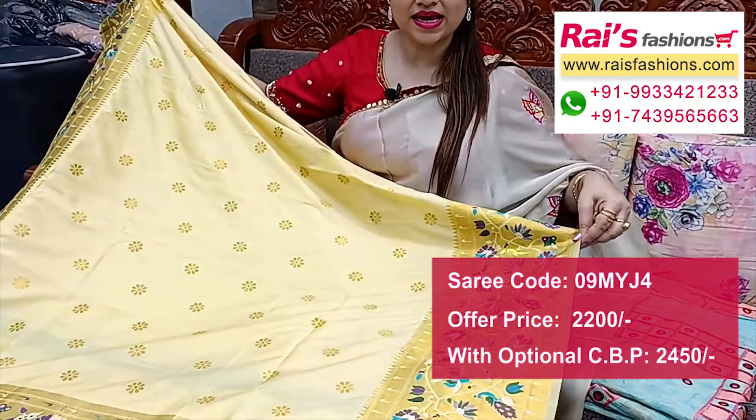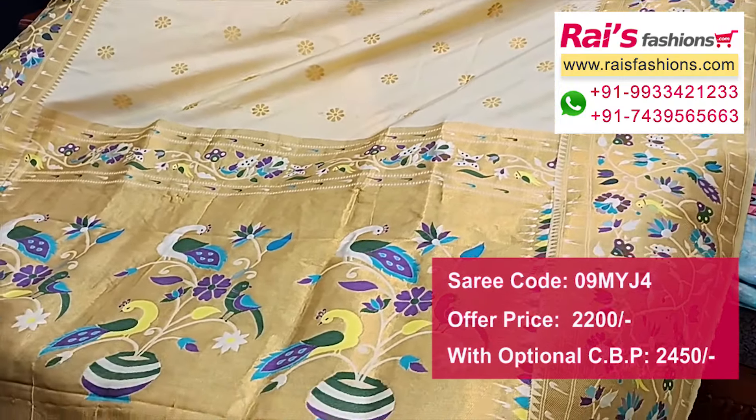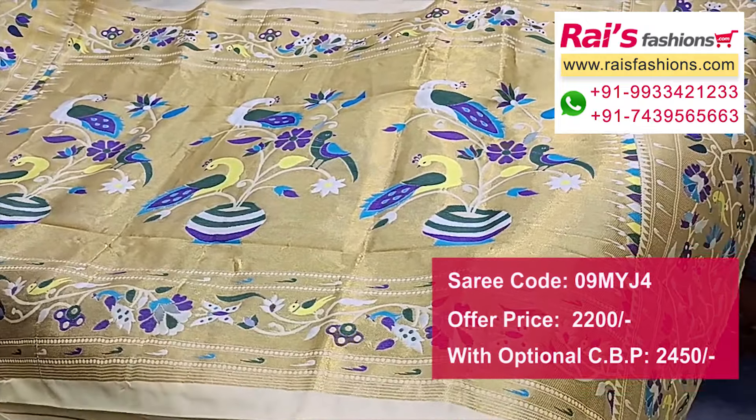To complete this look, it comes with silk material traditional Banarasi weaving work contrast blouse piece with this saree for your bright looks.